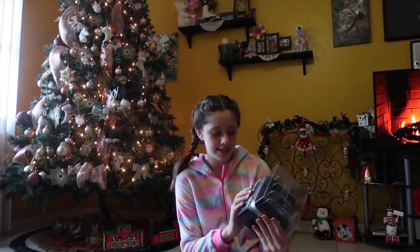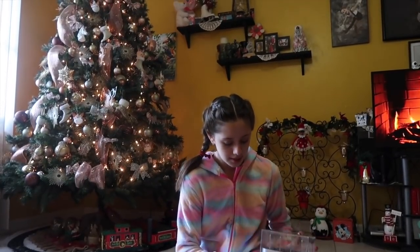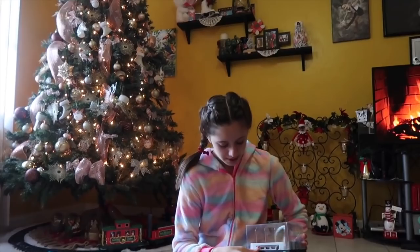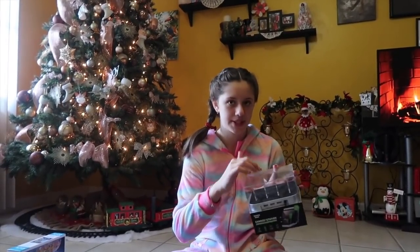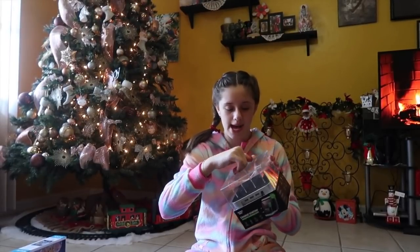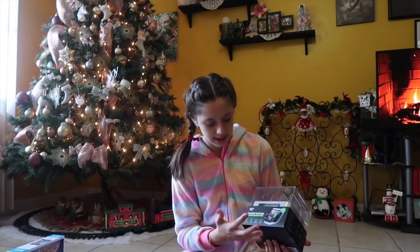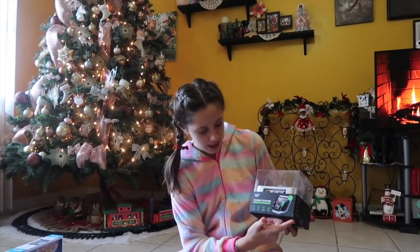Next item I got is this charging station. It's so cool — you can plug in your USB cords right here, and then just place your items like your phone, your iPad, whatever you have that charges off of a USB cord. You don't have to have your stuff all over the house charging in different places — you can have them charging in one spot all at once, which is awesome. I can't wait to use this.